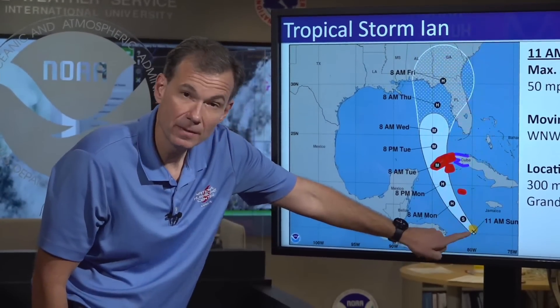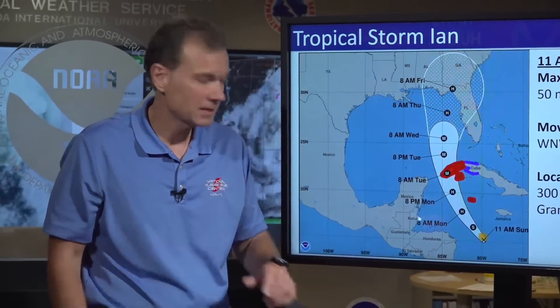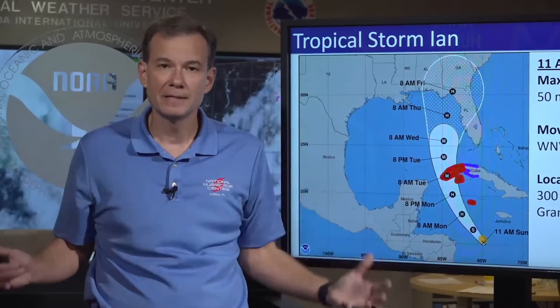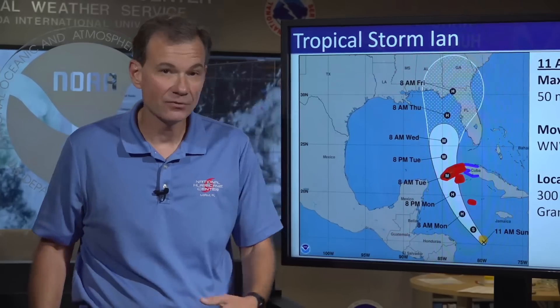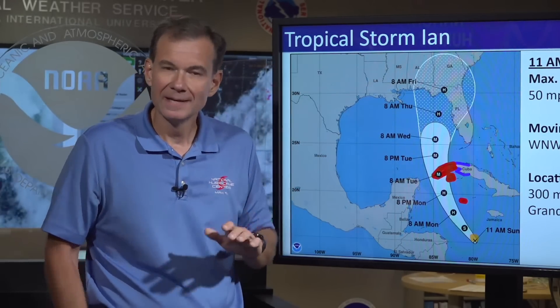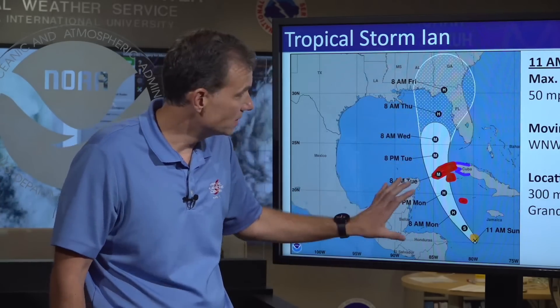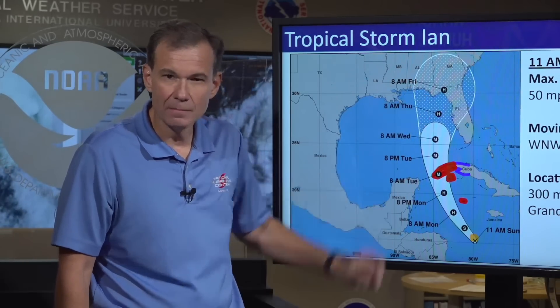This little orange area is the current size of the wind field. As Ian moves into the Gulf of Mexico, that wind field is going to expand considerably as Ian intensifies. So you can't be too fixated on the cone and it moving around a little bit — I'm seeing a lot of 'oh it moved this way, it moved that way.' Ian is going to be a large and powerful hurricane in the eastern Gulf of Mexico, spreading its impacts over a large portion of the Florida peninsula.